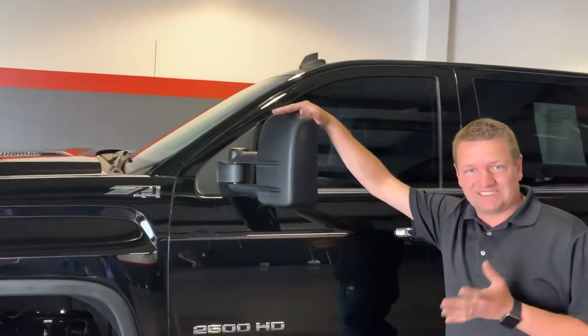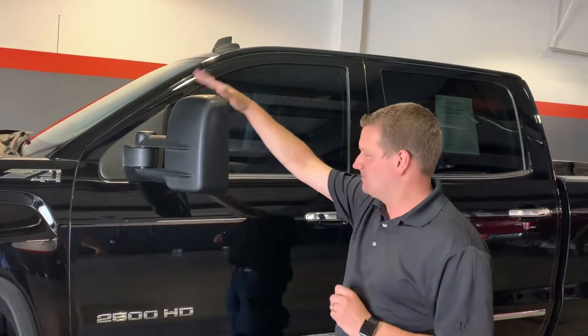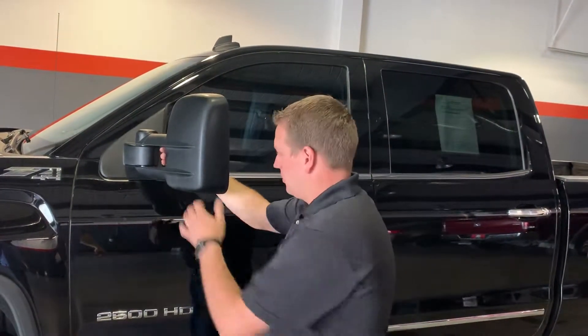Trailer tow package. This is a 6.6 turbo diesel Duramax with the Allison transmission, so it's got all your goodies.